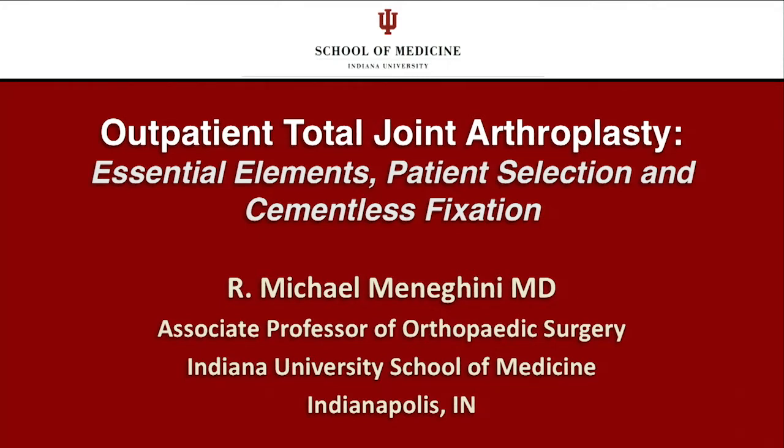Feel free to interact throughout this session. We've got microphones everywhere. If you have questions, even in the middle of the talk, don't hesitate to ask. We'll also have a question-and-answer session at the end. So without further ado, we'll have Michael come up and talk to us about outpatient total joints.